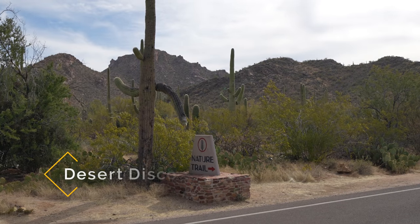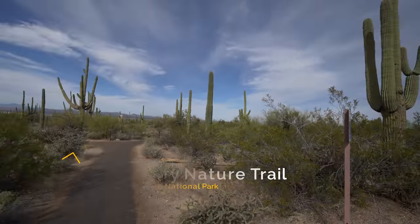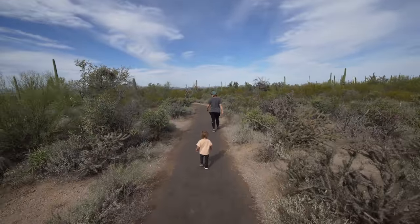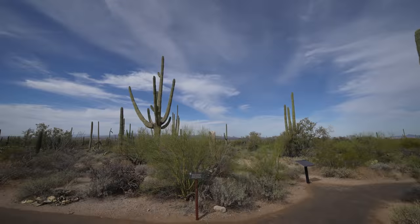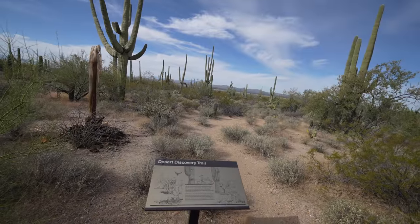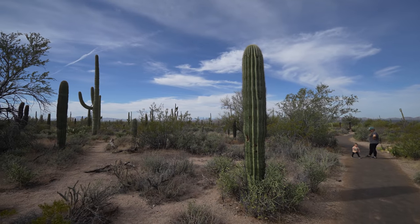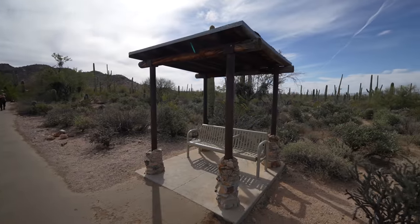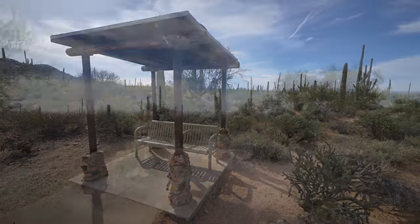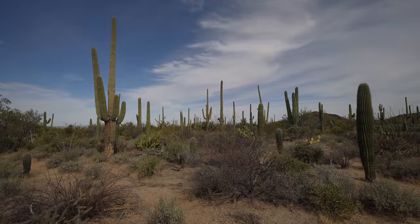Next up we have Desert Discovery Nature Trail. For the last of my short trails on the western side of the park, the Desert Discovery Nature Trail is another good family-friendly option. This trail is paved and it has many information plaques along the way that allow you to learn more about the park, the animals that live there, and the saguaros. It's pretty flat the whole time so it's a nice introduction to the park when it's hot and you don't want to exert much energy. There is no shade though, just like most of the trails in the park.